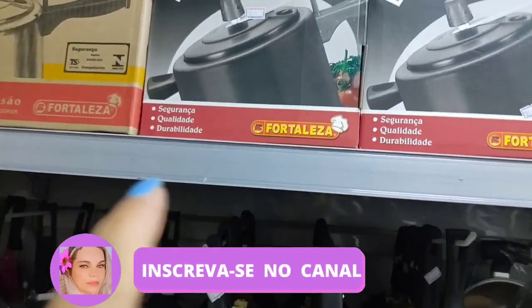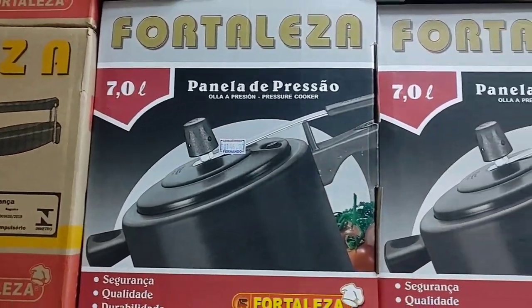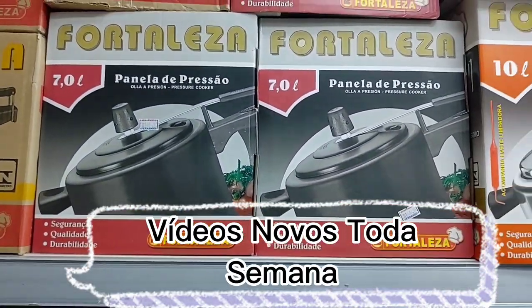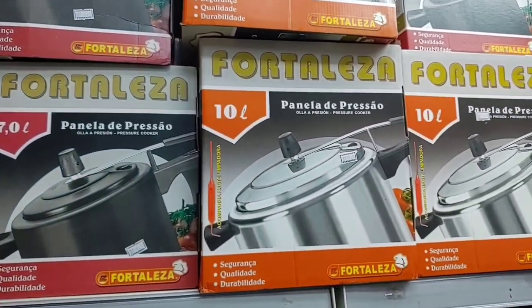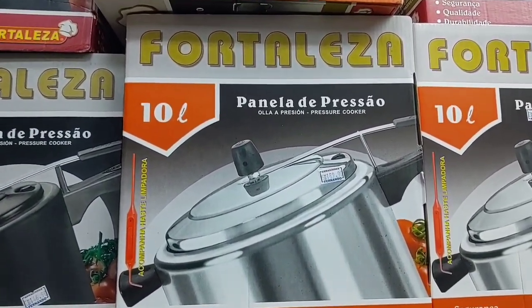Here there are pressure cookers with non-stick coating of 7 liters, going for R$146.90. And this other one here in aluminum of 10 liters is R$189.90.